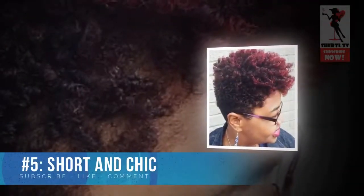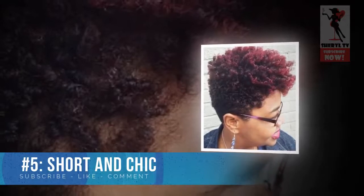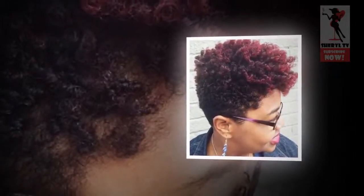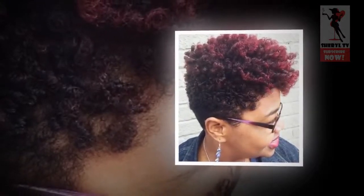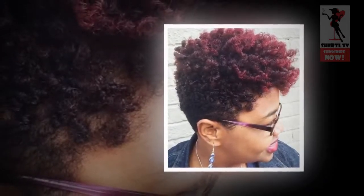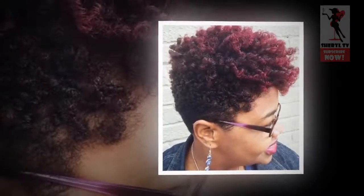Number 5: Short and Chic. Different red hues are great for natural hair, whether you prefer plum reds or copper reds. This style reverses the trendy ombre look by fading upward into bright burgundy coils up top. Add some color to your curls and give new life to your favorite short style.